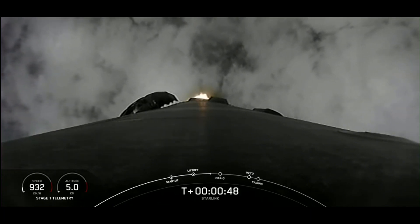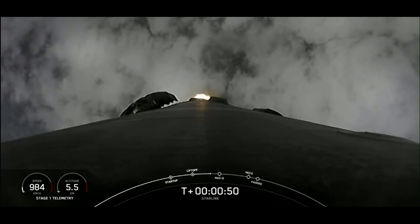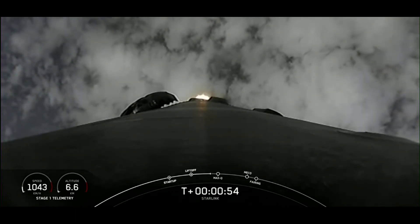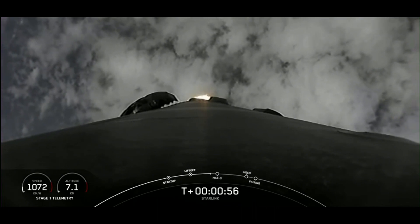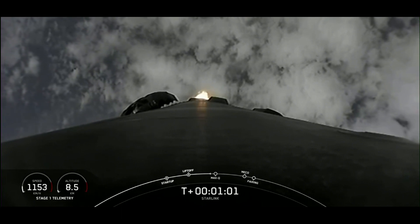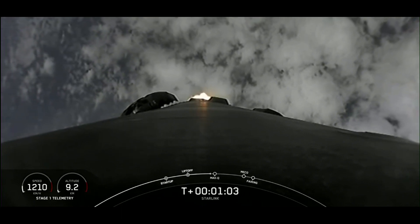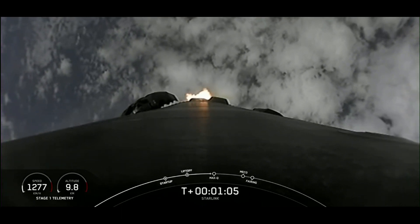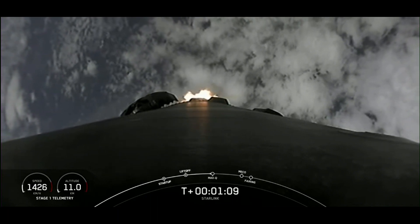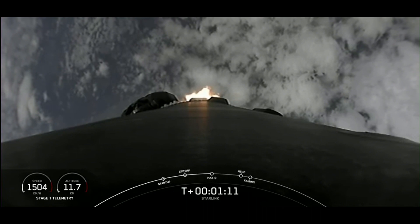Although at liftoff, gravity is pulling straight down on the rocket, as we ascend, we actually tilt the engines — the technical term for that is gimbaling, for all my rocket nerds out there. And that actually turns the rocket horizontally. Falcon is supersonic. So we're still going up, but with that gimbaling, we're now also heading horizontally away from the launch pad. That's what we call a gravity turn.